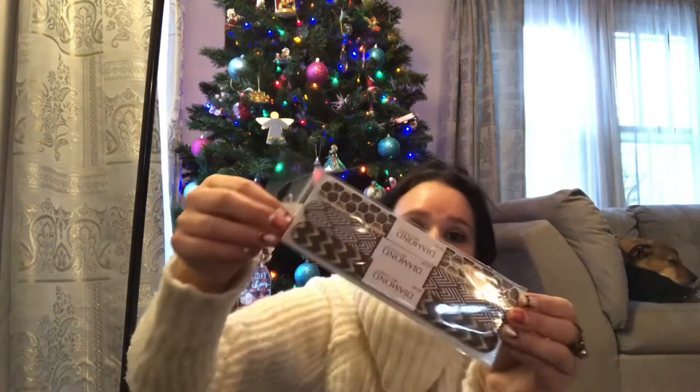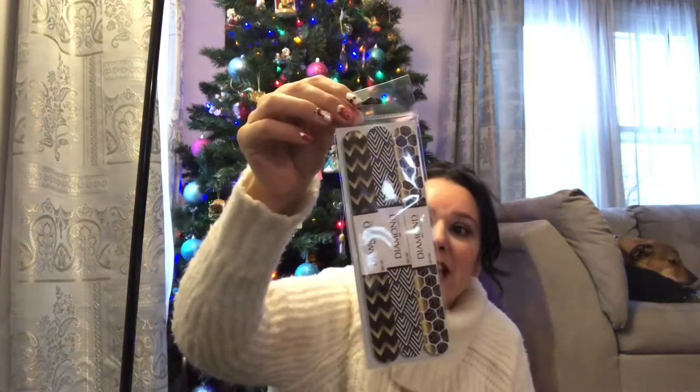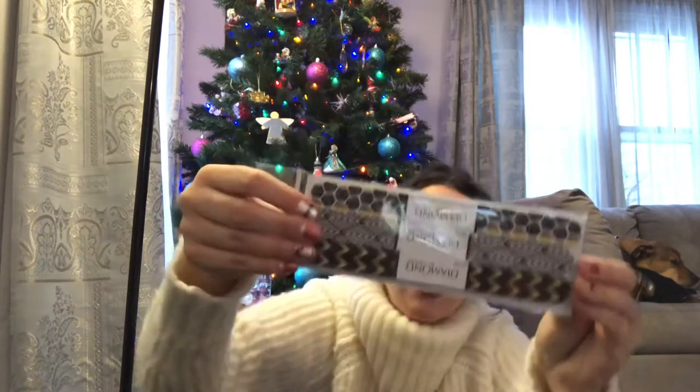I found this cute little set of nail files. It says 'New Year, New Nails,' so this would be a cute stocking stuffer.